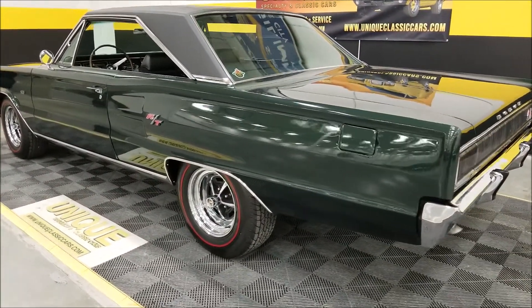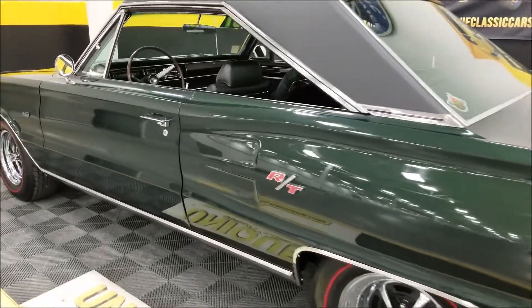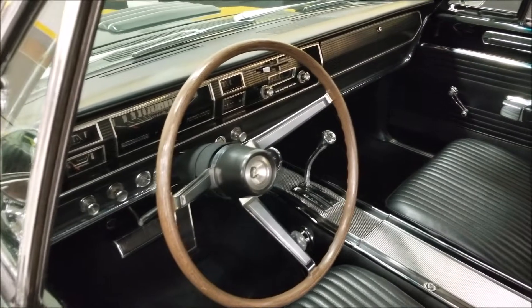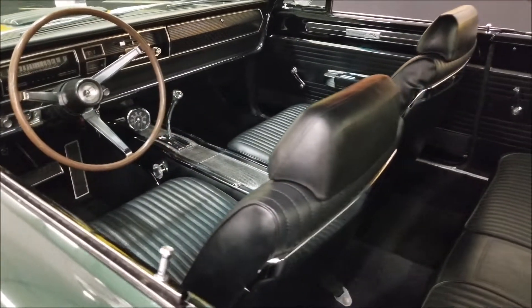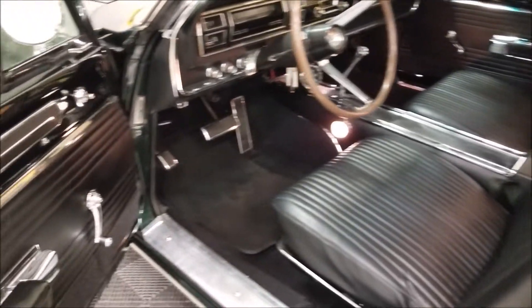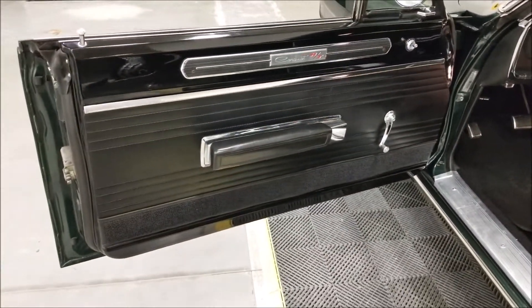There are pictures of the data tag on the inside of the fender — the fender tag — you can check that out, decode it yourself, and look through everything I went through and see what you think. Beautiful car. Let's go ahead and check out the interior and go through some of the stuff in here — the door panels — it's just the way it would have come back in 1967.